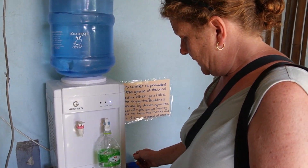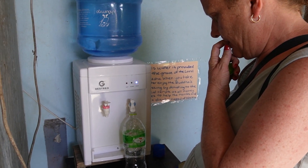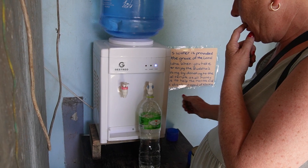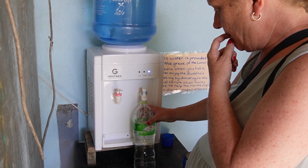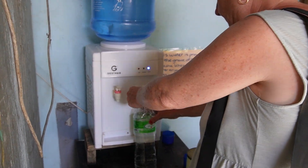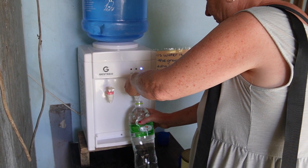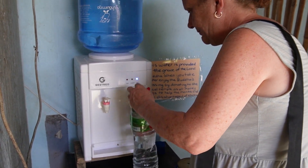One thing I like about this place we're staying is that they're doing their thing to reduce plastic waste. One of the major sources of plastic waste here is the fact that you have to drink bottled water because you can't drink the tap water. Here they're reusing the bottles and every time you refill your bottle you make a donation to the local temple. So it's a win-win situation — we're reducing plastic waste and donating to charity at the same time.